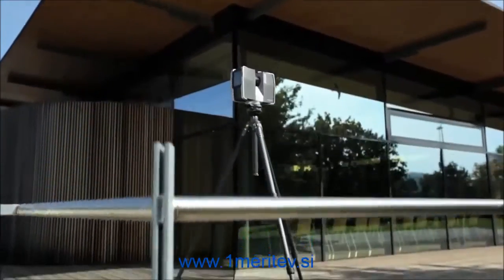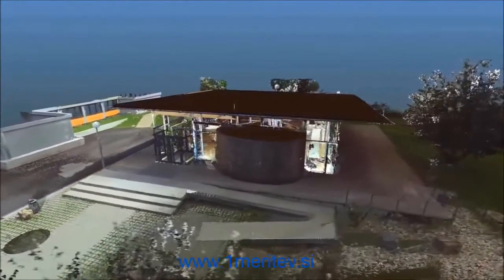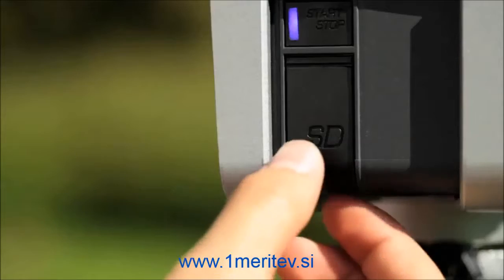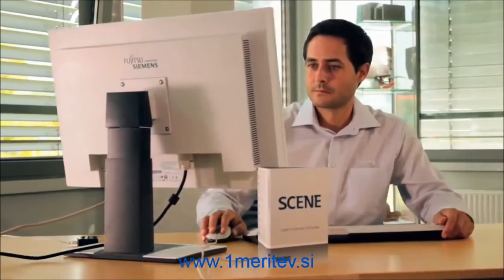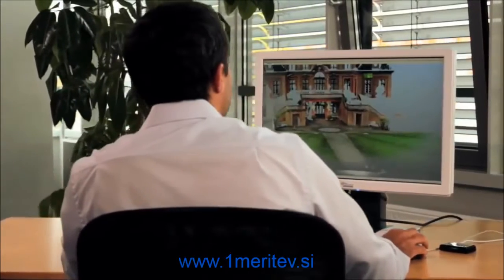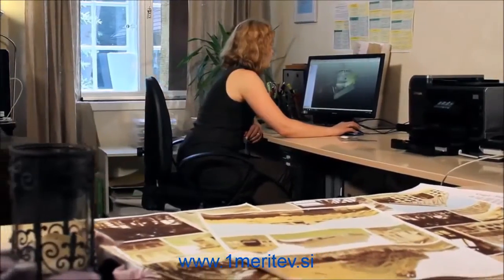Color scans are produced with the help of the integrated digital camera. The scan data is saved on the internal SD card, making it very user-friendly to transfer the data to a computer. Faro's scene software automatically combines individual scans with the aid of integrated sensors in the Focus 3D, such as dual-axis compensator, height sensor and compass, to create a cohesive point cloud.